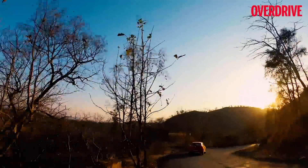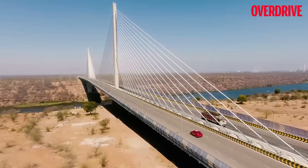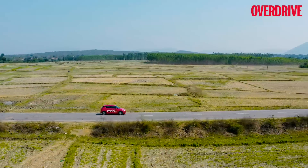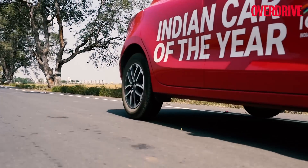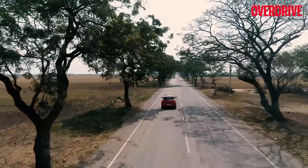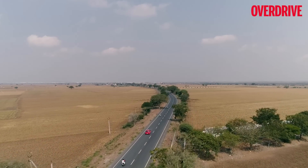This feat was made possible with GPS art, wherein the artists draw art on a virtual map by actually moving on a predestined route using a GPS device. Each partnering publication of the ICOTY picked a letter to etch, and we at Overdrive went with the top line of the letter T — to be achieved by driving from Ongol in Andhra Pradesh to Chennai in Tamil Nadu.